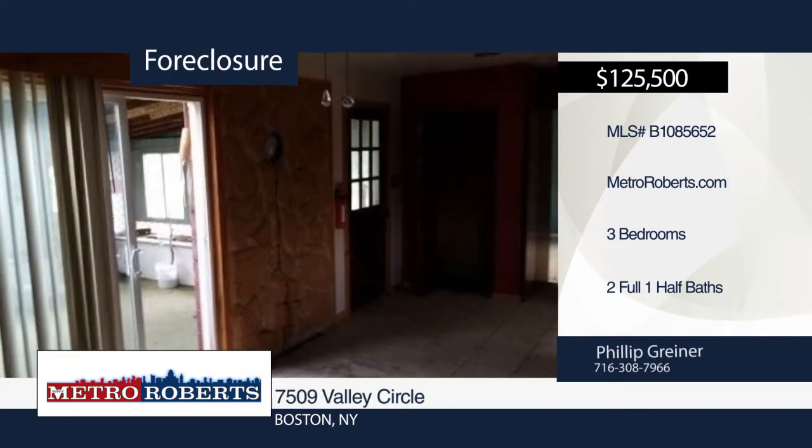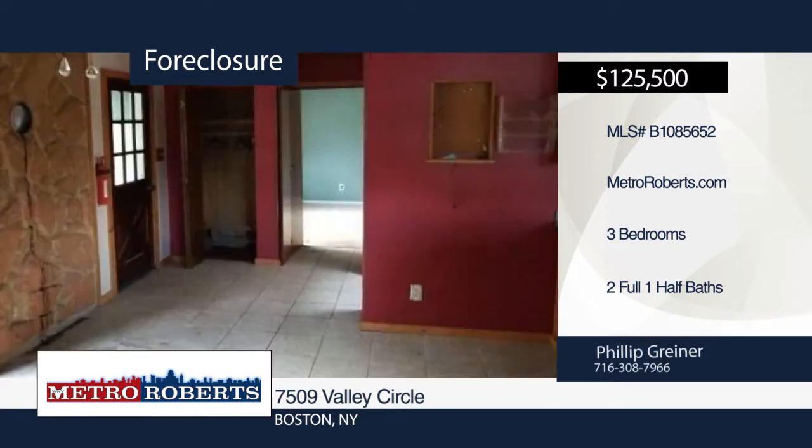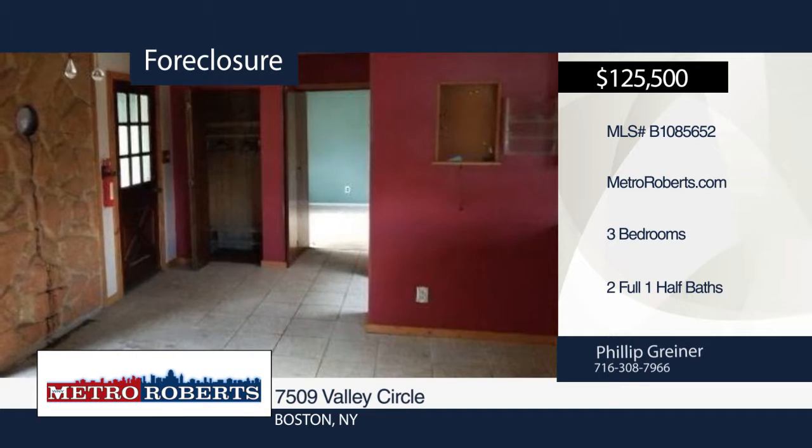This home needs a little TLC, but is ready and waiting for your personal touches. Make it yours with a call to Metro Roberts REO.